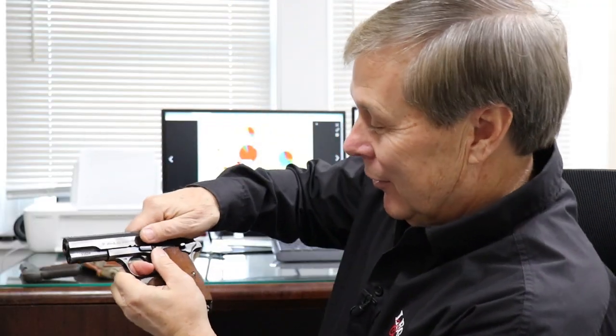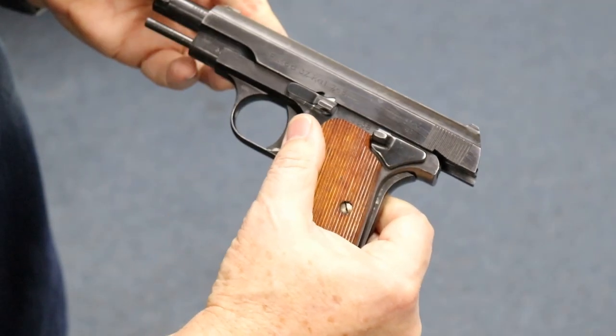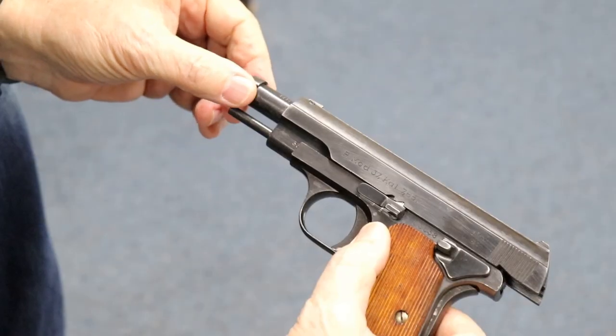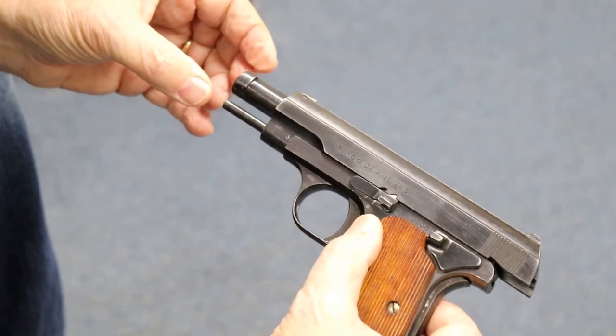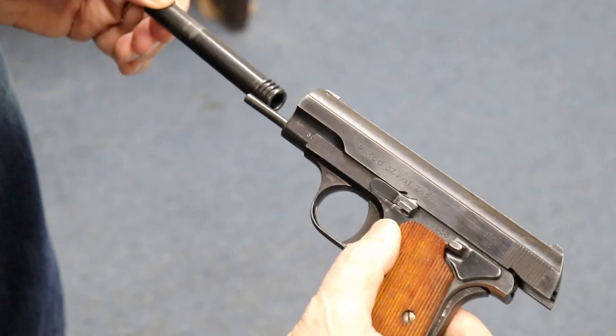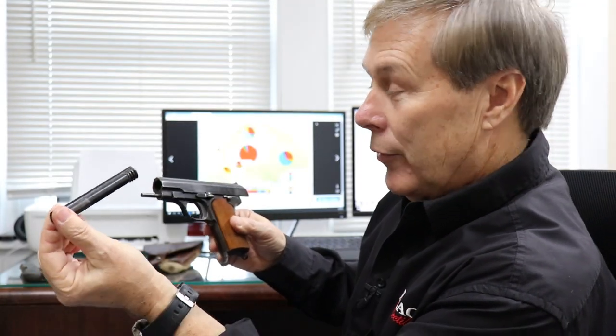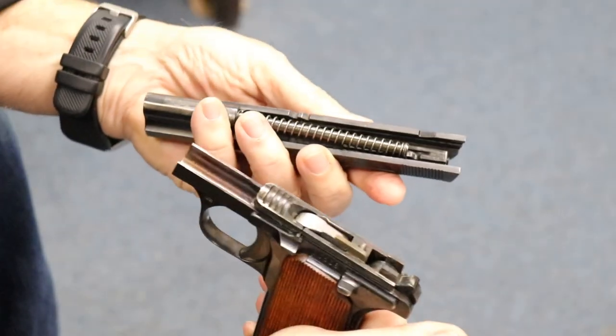Pull it back to the first notch — there it is, we're clicked on the first notch. Now watch this. Magic. You twist it up, it pulls out. Let's do that again: take it to the first notch, twist it, pull out — there's the barrel. Drop that lever and the whole gun comes apart. Isn't that cool? I think this is a beautiful design and simple enough for even me to take down easily.